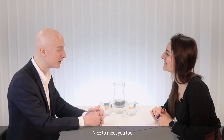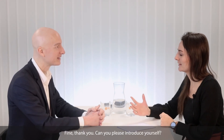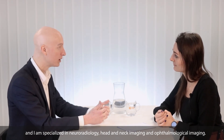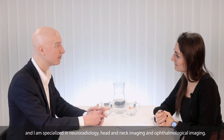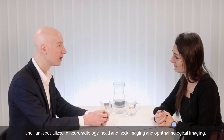Hello, nice to meet you. How are you? Fine, thank you. Can you please introduce yourself? Sure. I'm Dr. Augustin Leclerc. I am a neuroradiologist and I work at the Rothschild Ophthalmology Foundation in Paris. I'm a neuroradiologist but I do neuro, obviously, Head & Neck and orbital imaging.